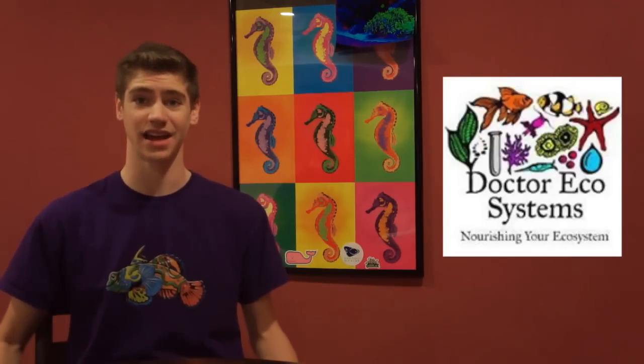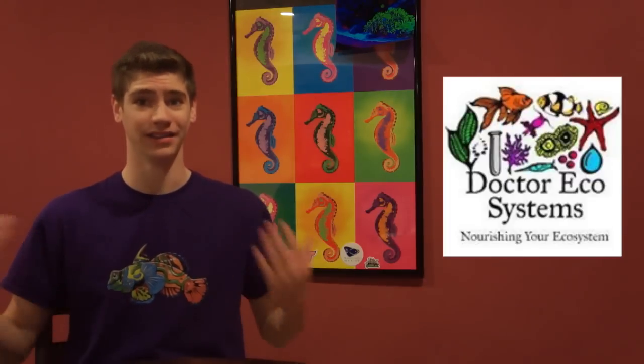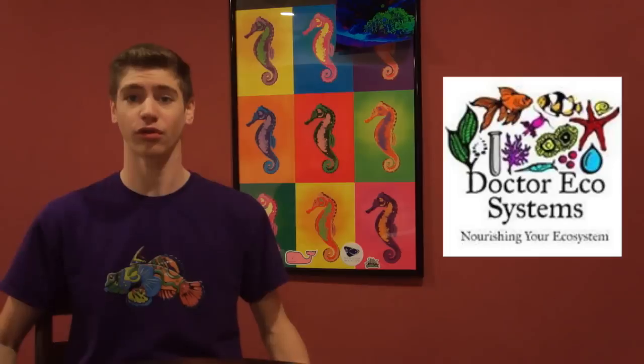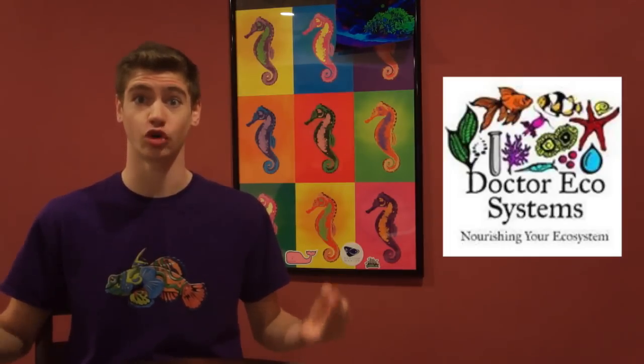I ran into a company called Dr. Ecosystems at an aquarium convention and I decided to test their foods. They told me they were the new kid on the block in their industry, and to that I replied, so am I, literally. Anyways, I thought their foods were just going to be more average Joes like the other ones, until I tried them for myself and the reaction was incredible.